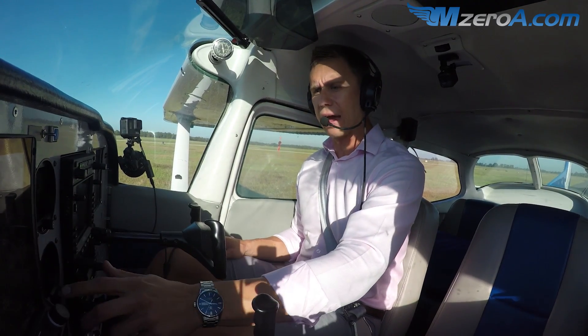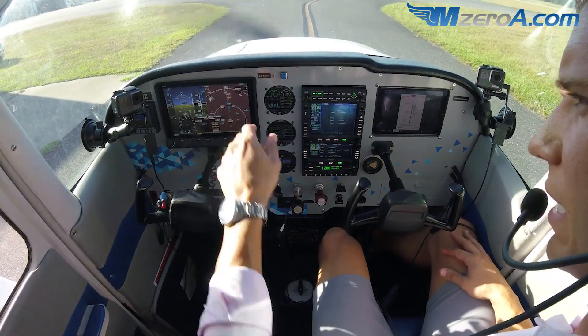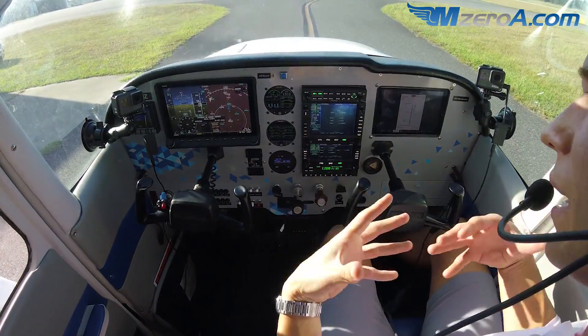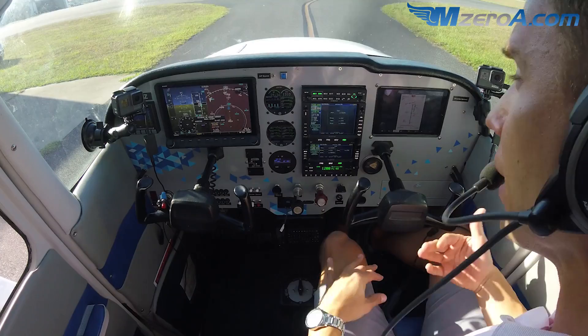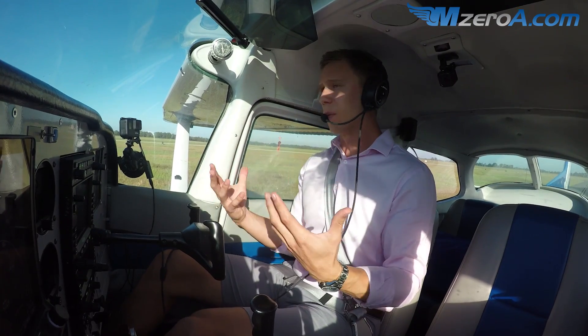Information Charlie is what we have here. I wrote that down — ten and clear, information Charlie, altimeter three-zero-one-six. I want to get everything ready ahead of time. And then at a Class Delta Airport, I like to cold call. Not every airport always needs a cold call, but usually the busier ones do.